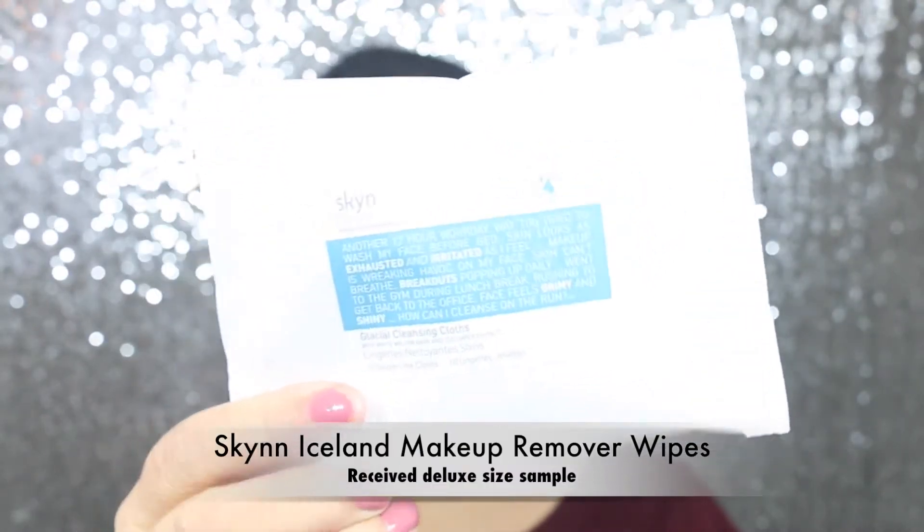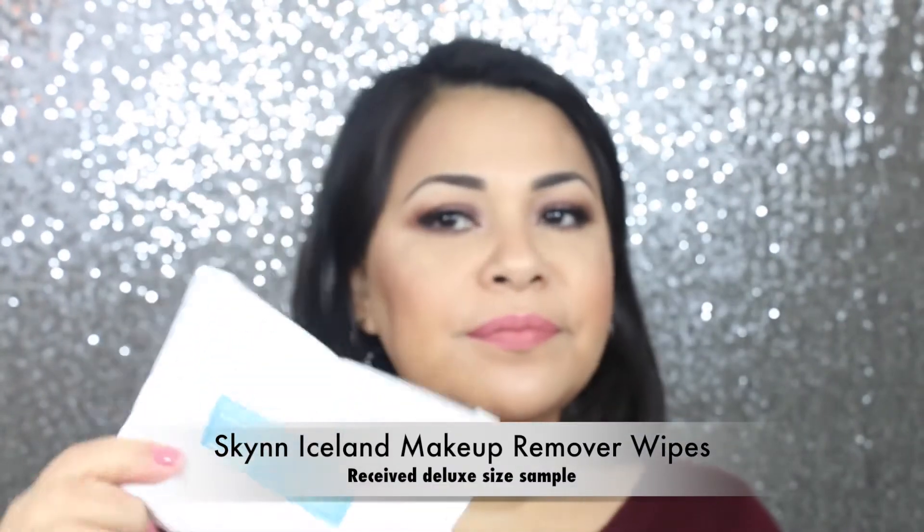The first thing I see in my bag are these makeup remover wipes from Skin Iceland. I'm not going to be opening these right now, but I'll let you guys know how I like them, maybe in next month's bag.